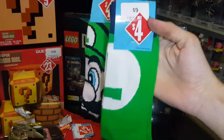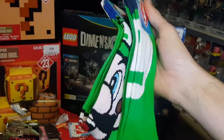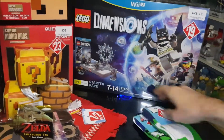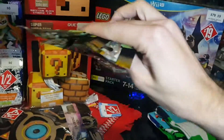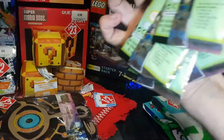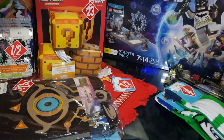Got two pairs of socks, both Luigi designs — one with his face and one with just the L, down from $9 to $4. Also picked up four Legend of Zelda collector tags. These aren't on sale — they're newly released. I was looking for them but hadn't been able to find any, but they've come into the stores now, so I picked them up. I'll be doing a blind bag opening for those soon.